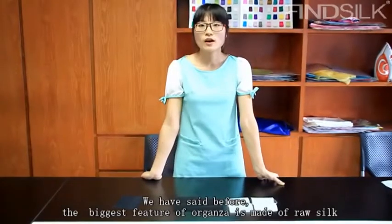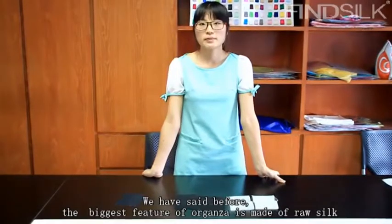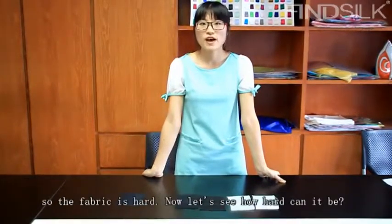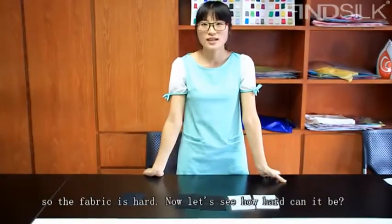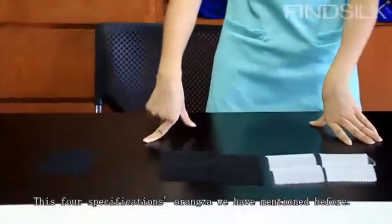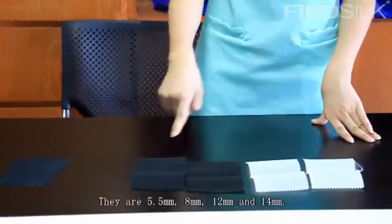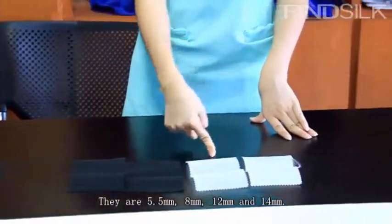As we said before, the biggest characteristic of organza is that it is made of raw silk, so the fabric is hard. Now let's see how hard it can be. These four specifications of organza we have mentioned are: 5.5mm, 8mm, 12mm, and 14mm.